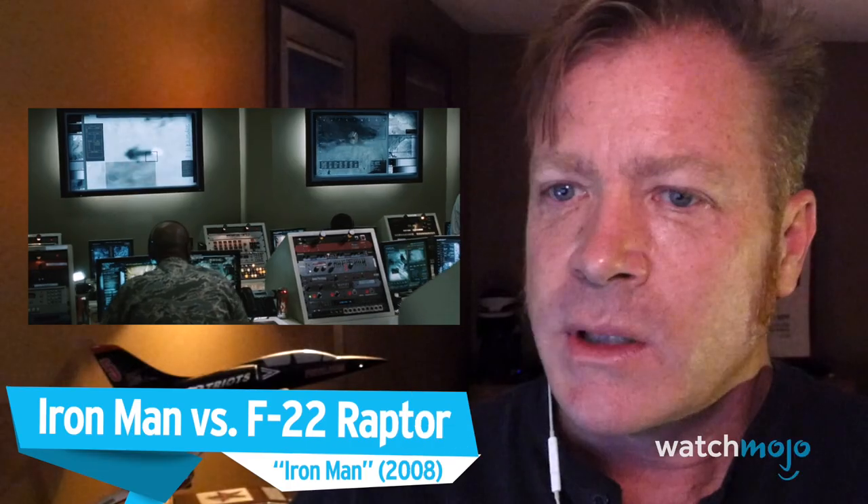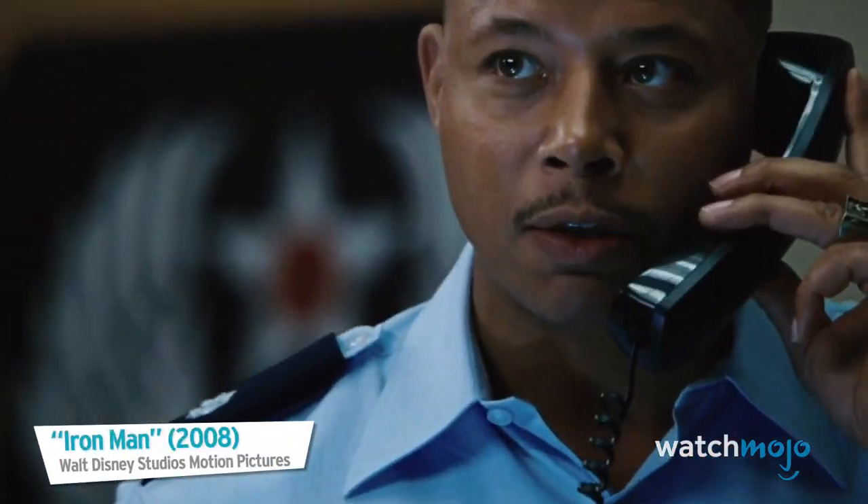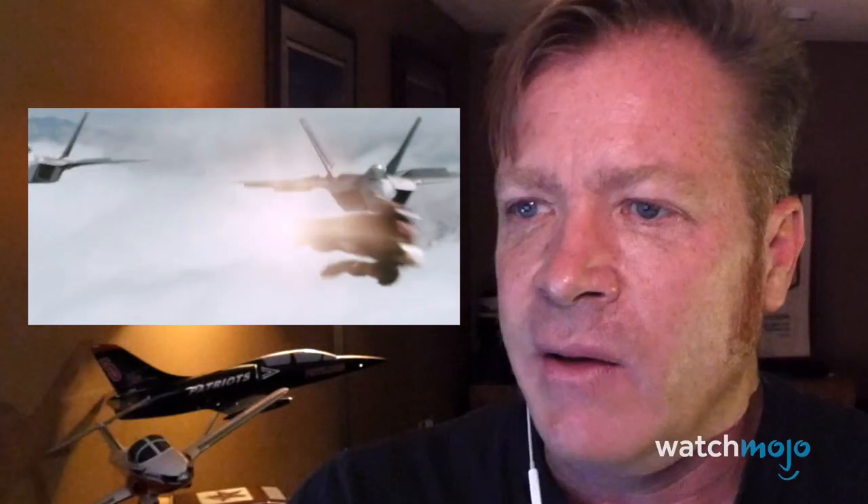Next up: Iron Man. The F-22 is one of my favorite fighter jets of all time, and I'm staring at one right now — and it's about to be blown to kingdom come.